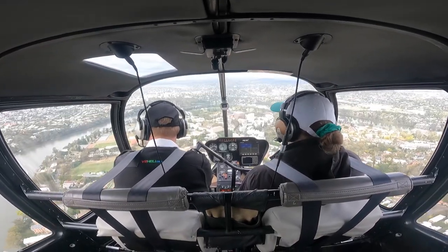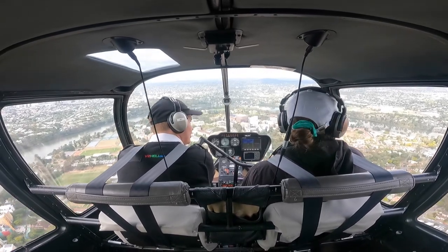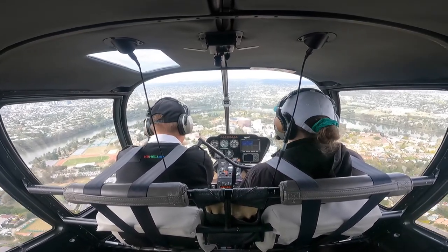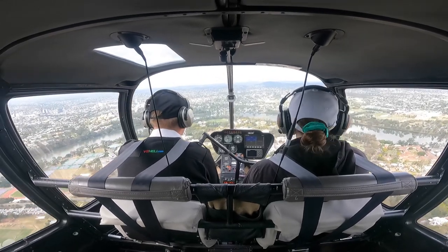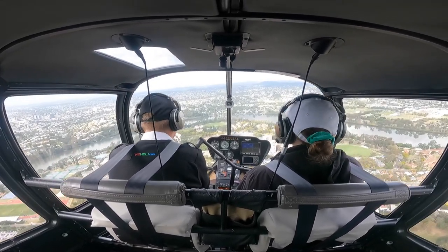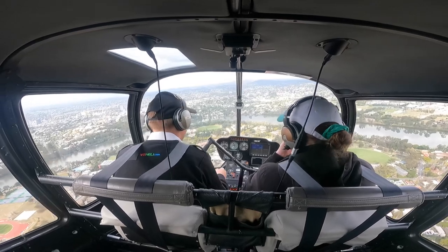So then, out to tell — Foxtrot Hotel Kilo, overhead UQ at 1000, inbound for Northern Pad, received Delta and Juliet. Foxtrot Hotel Kilo, clearance not available in Class Delta airspace, please remain outside. I will advise when I can get you in. Remain outside, Foxtrot Hotel Kilo.